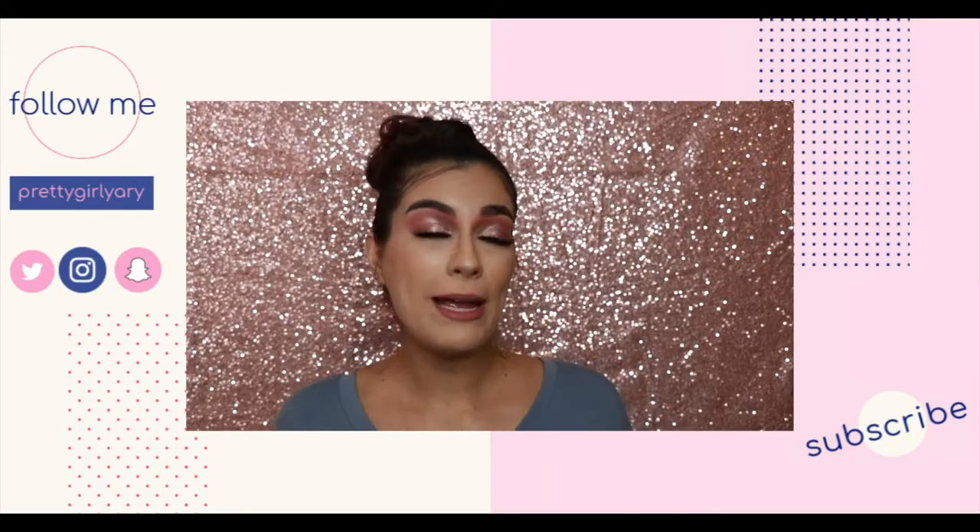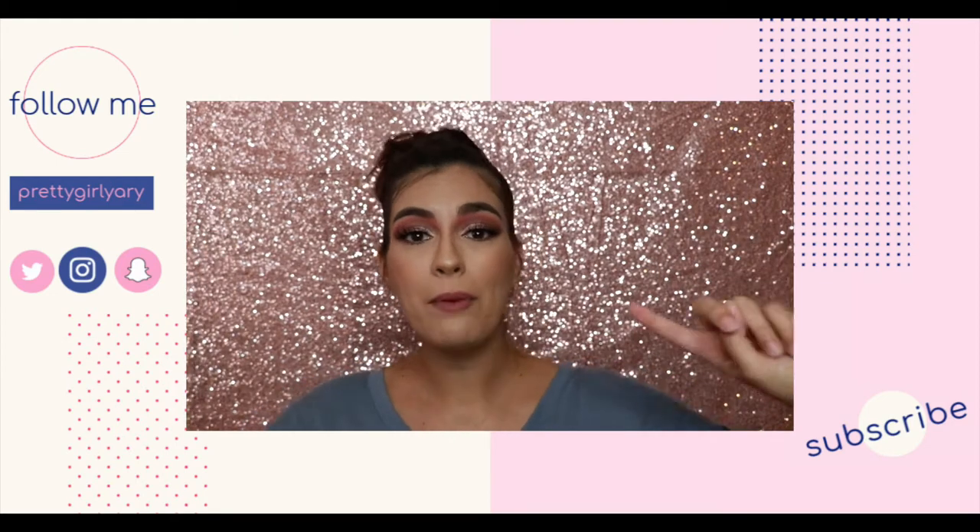All right, that was my little clothing haul from Zawful, Shein, and Romwe — which are essentially the same company. If you guys enjoyed this video, please give it a thumbs up. If you didn't, give it a thumbs down, or just don't do anything. If you guys would like to see more haul-like videos, leave a comment down below. Also leave a comment on stuff you guys want to see. Since you're already here, hit that subscribe button if you're not already subscribed — it is absolutely 110% free.